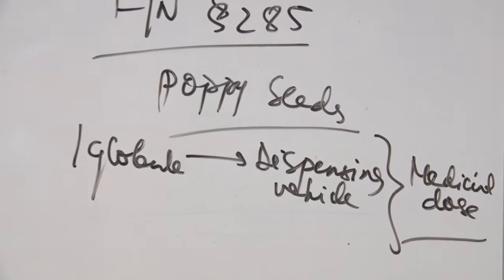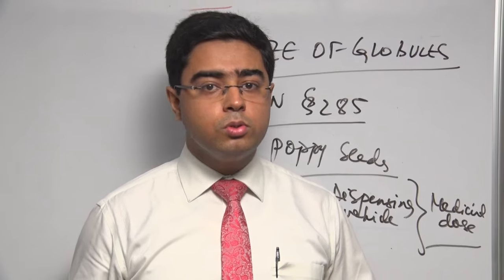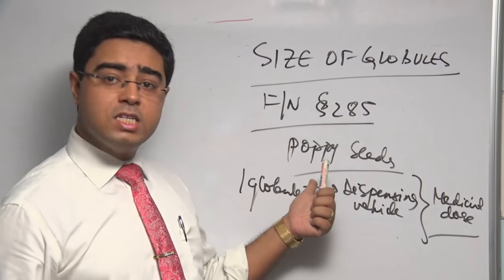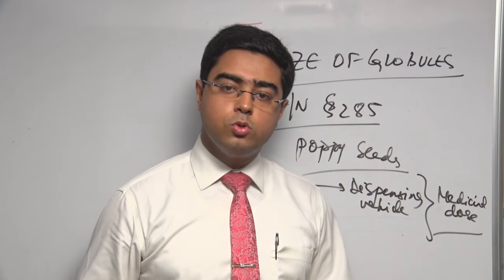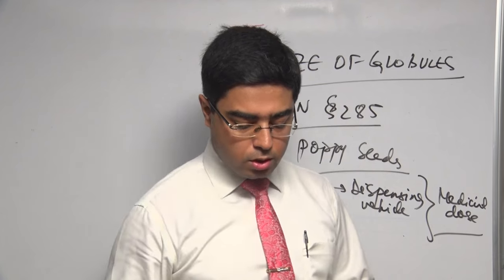People have different concepts of what is a dose and what is a homeopathic dose, but you do not have to look further — the Organon mentions it in detail. One globule of the size of a poppy seed, put into the dispensing vehicle of water, constitutes a medicinal dose. This is very, very important to understand.